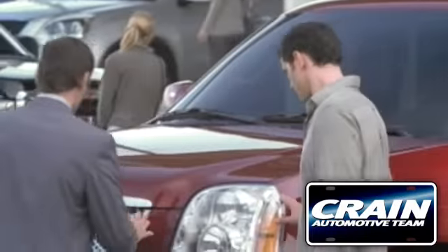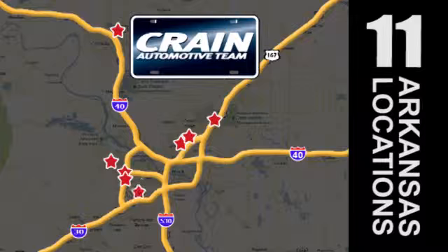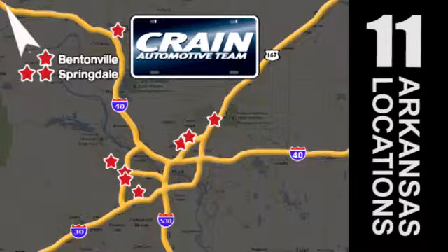Visit us anytime at Craneteam.com. Go, go, go, the Craneteam's got them, Craneteam.com.